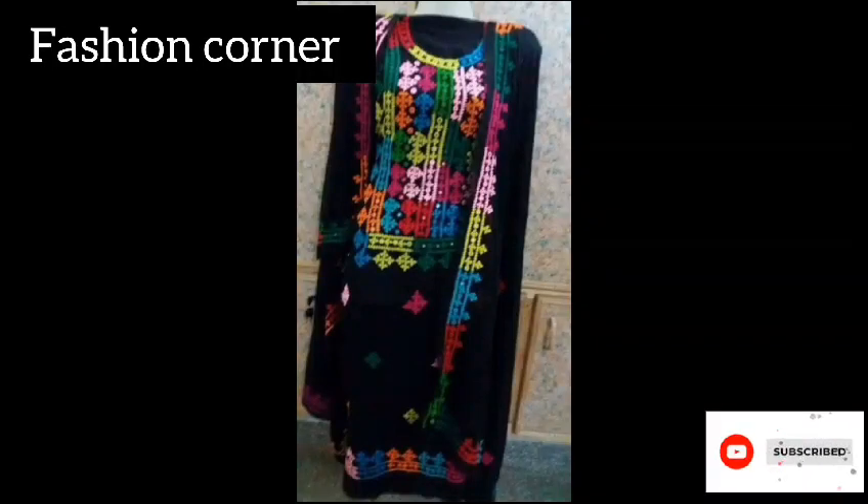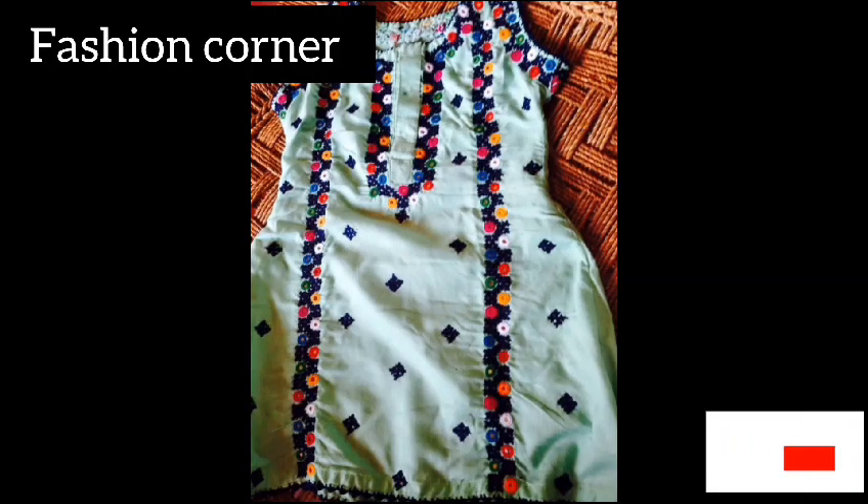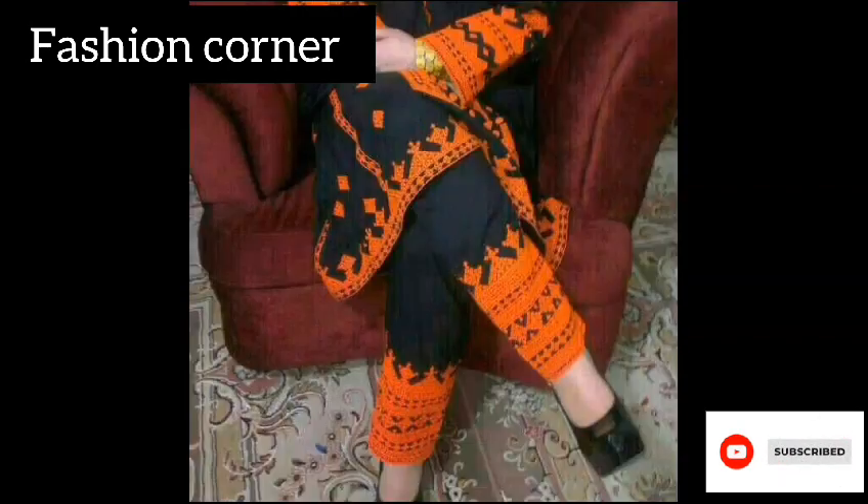Hi guys, welcome back to my YouTube channel Fashion Corner. Hope you are doing well. This is my new video. Keep supporting and enjoy the video.